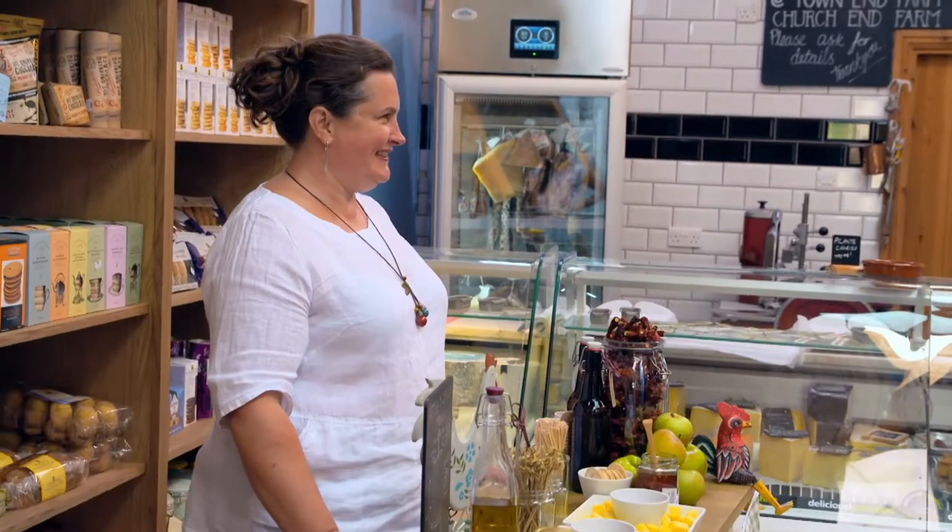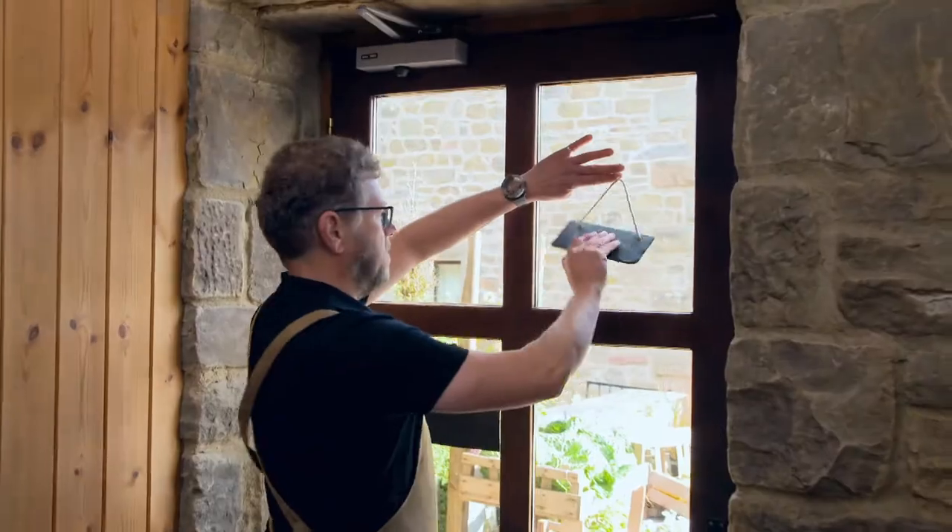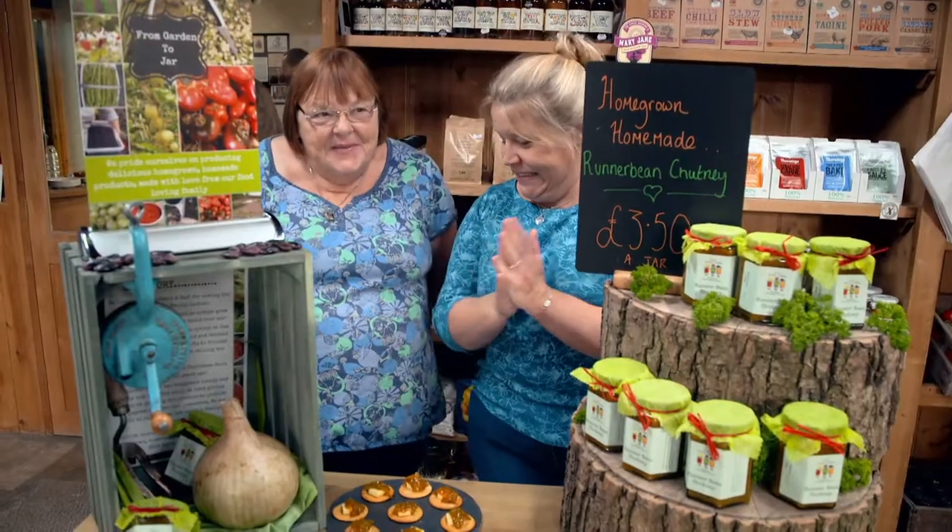OK, food producers, it's your time to shine. The shop is now open. Let's get selling.